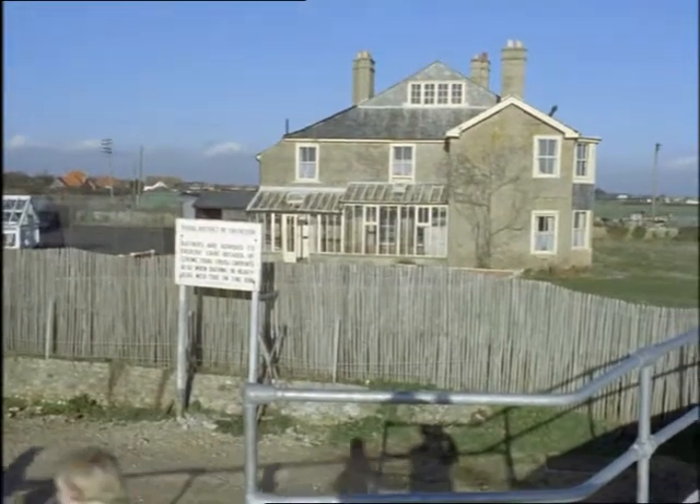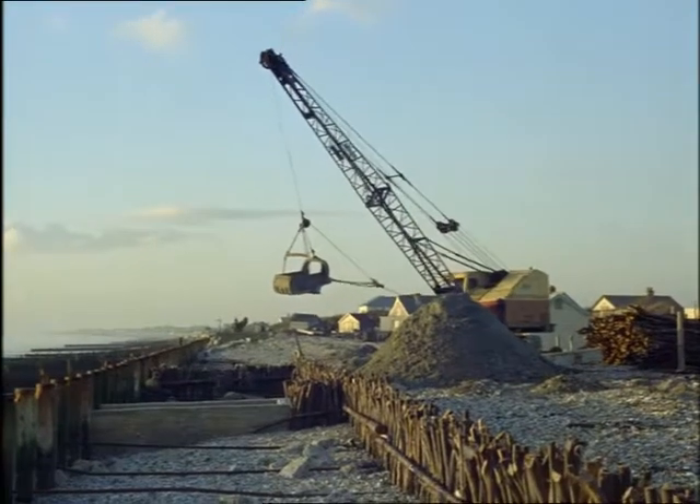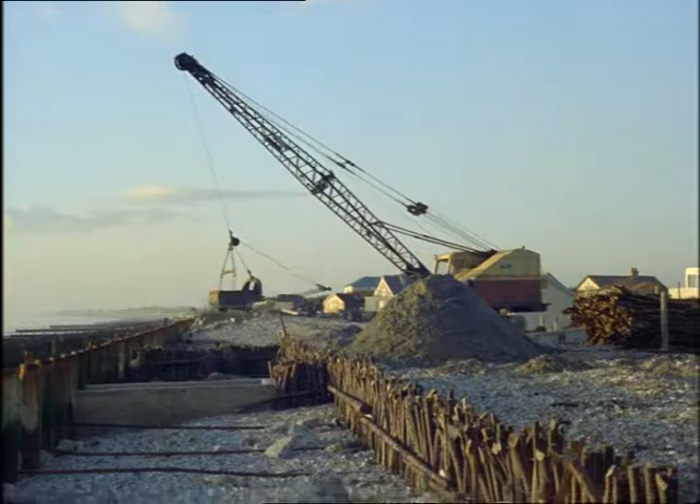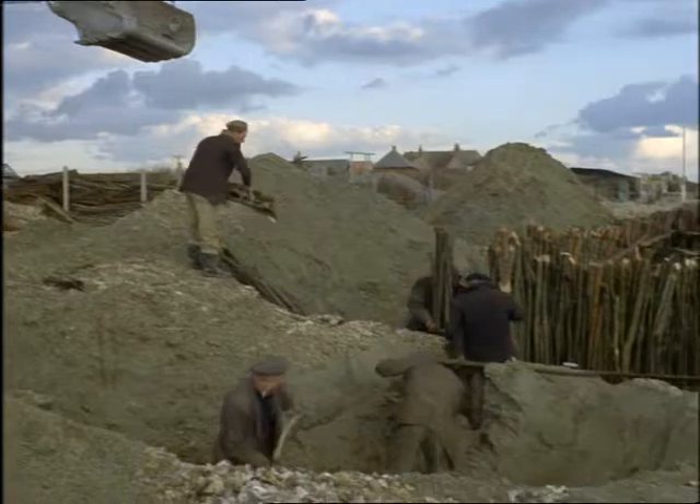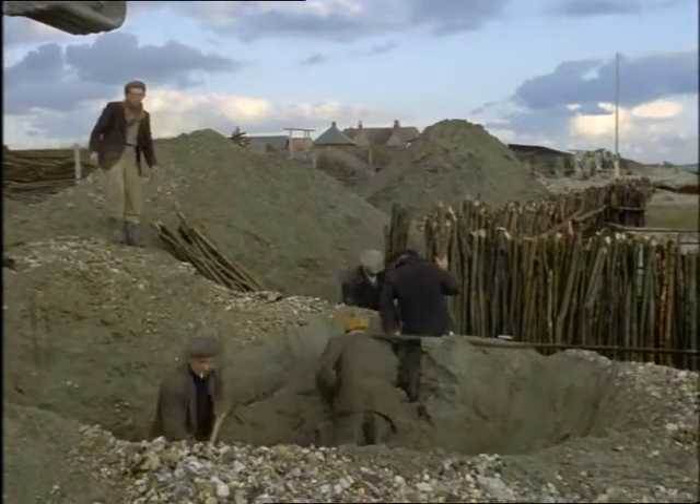Who is to pay? The government and local authorities pay a large proportion, but the householders who benefit must contribute. This is hard sometimes, but if the work weren't done these bungalows, for example, would soon be in the sea.